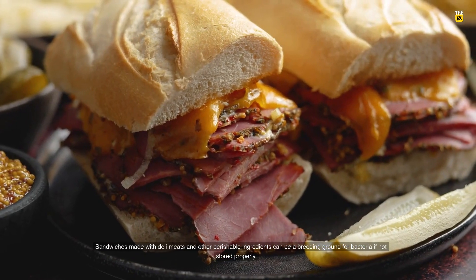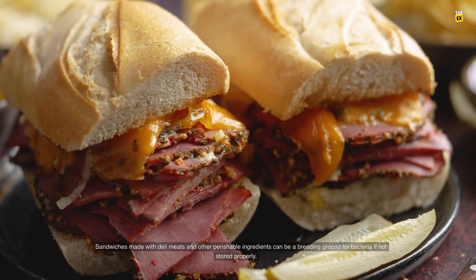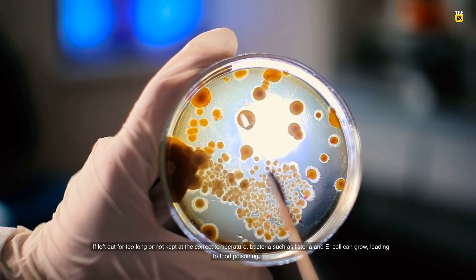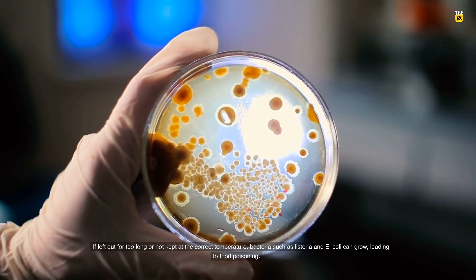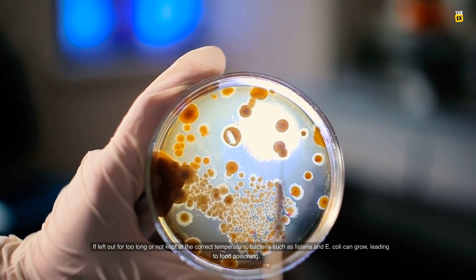Number 2: Food poisoning. Sandwiches made with deli meats and other perishable ingredients can be a breeding ground for bacteria if not stored properly. If left out for too long or not kept at the correct temperature, bacteria such as listeria and E. coli can grow, leading to food poisoning.